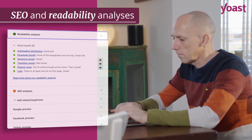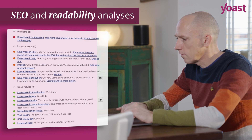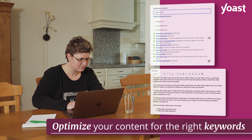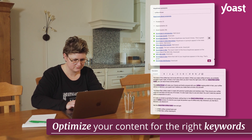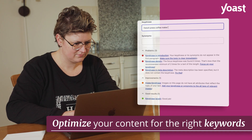With the SEO and readability analyses, you write SEO-friendly product pages and blogs in no time. The colored bullets help you with optimizing your content. Yoast SEO analyzes your content just like Google does, in more than 20 different languages, and makes it easy to optimize your content for the right keywords.